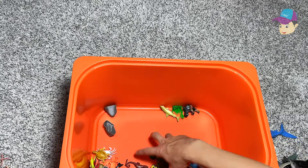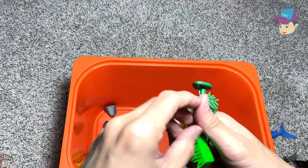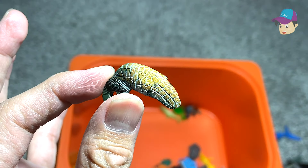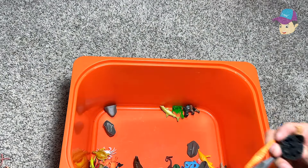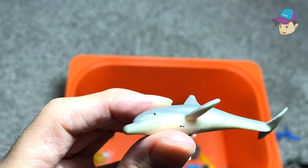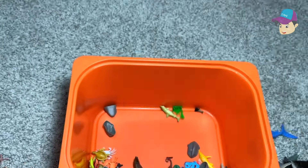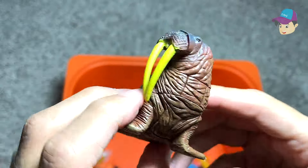Cuttlefish. This is a humpback whale. We have lots of seagrass. Starfish. The flipper of the leatherback turtle. A seahorse. Another seahorse. And a mini bottlenose dolphin. The head of the hippopotamus. We have a walrus — this is a 3D puzzle.